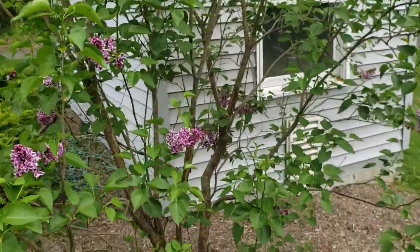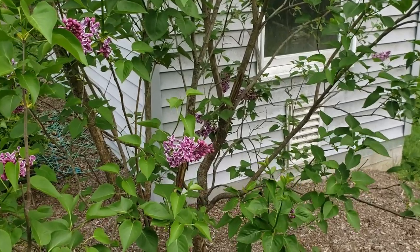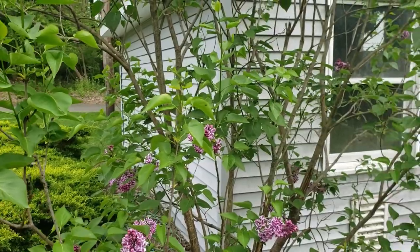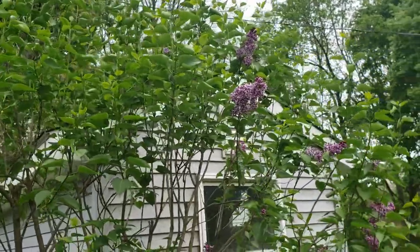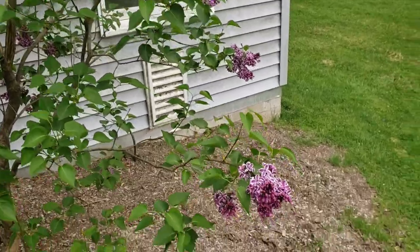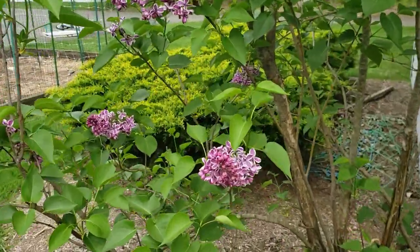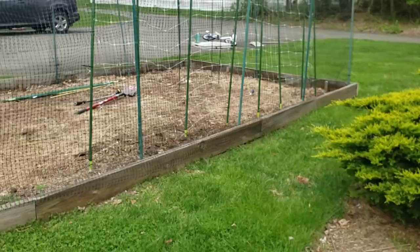A trick with lilacs is you really need to prune them immediately after they finish flowering, because they set next year's buds right after they finish blooming. So if you wait to prune your lilac — like I've done in the past — you don't get as many blooms the next year. I've also noticed that when we have colder winters we have more blooms.